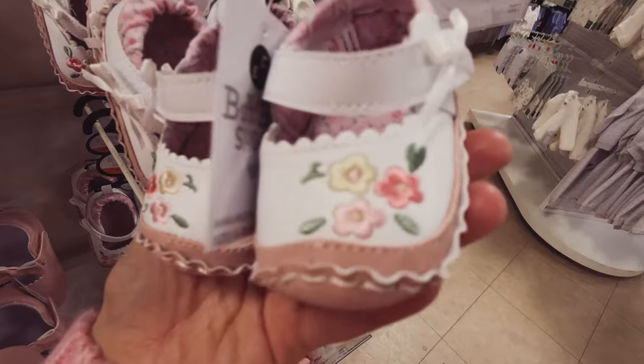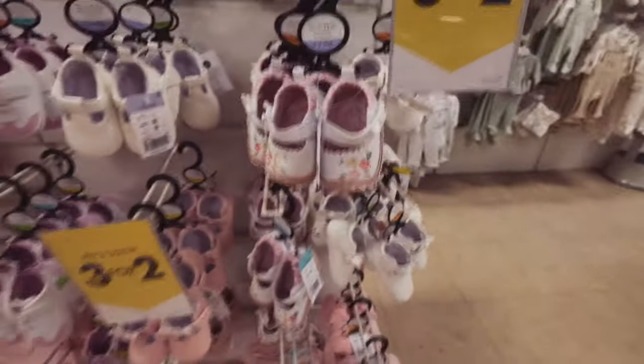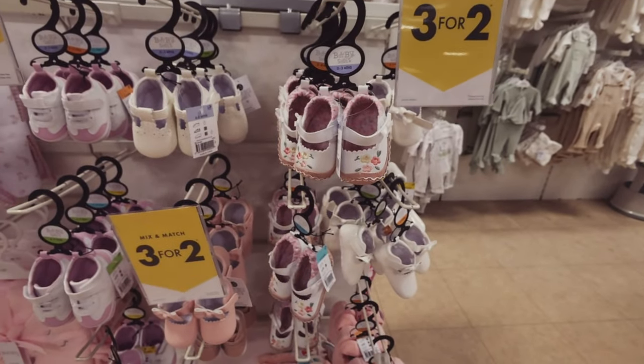They are just the cutest little shoes I've ever seen! £5. I'm in love — I'm getting them for Evie.